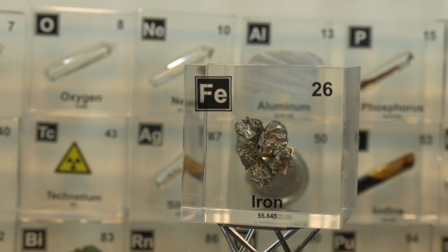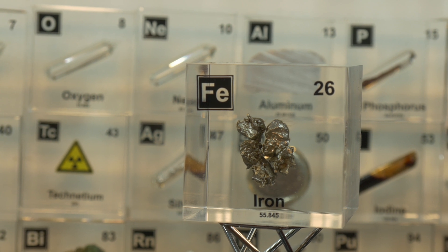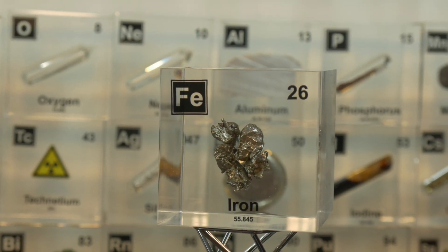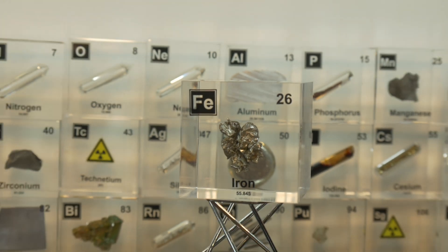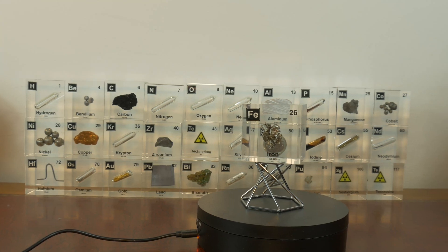But what makes it so unique? Why has it remained such an indispensable part of our world for thousands of years? Welcome to Cube Chemistry, where we will discuss all the elements of the periodic table and also do experiments. If you like this video and want to see more, make sure to subscribe.